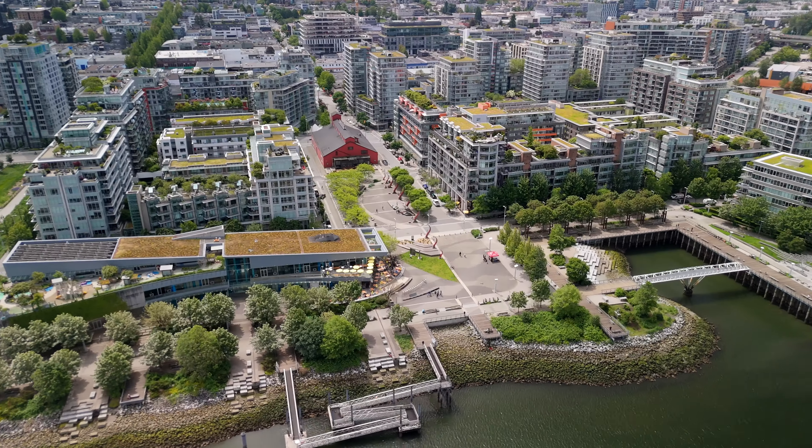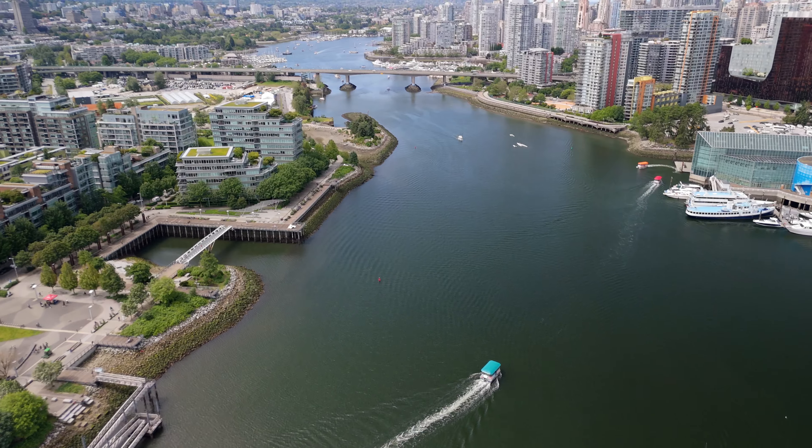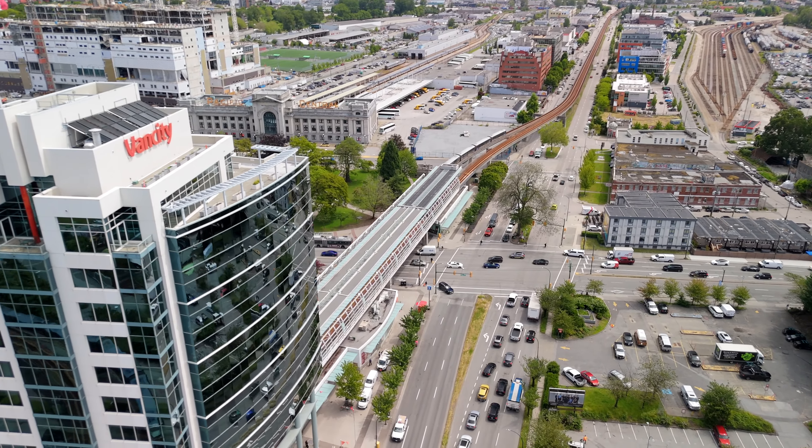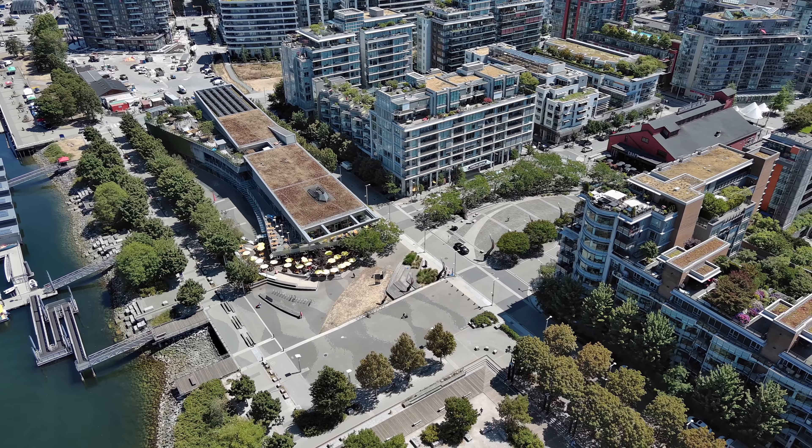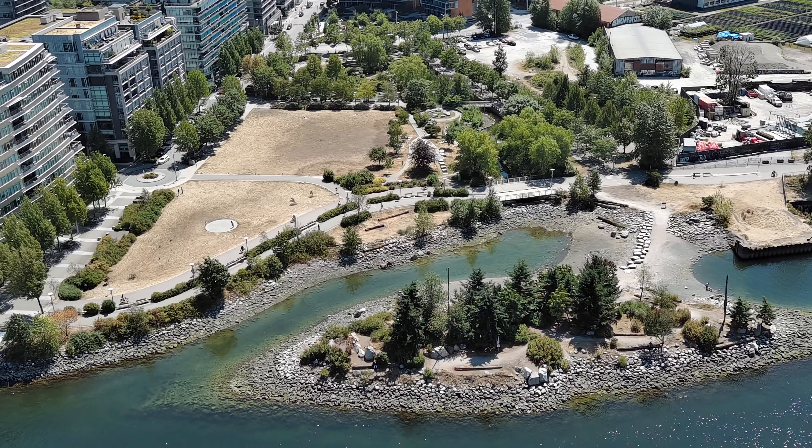Situated along the bike path, you're steps from Olympic Village, the seawall, and SkyTrain — literally everything you need is at your doorstep. You can walk to breweries, artisan cafes, gourmet restaurants, and dog parks.